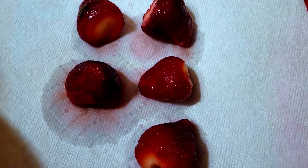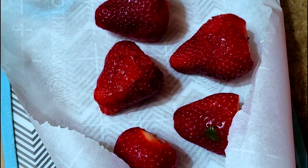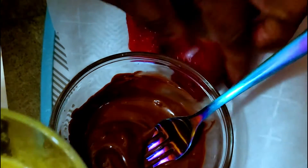Hi guys and welcome to my channel, the Keto Queen. If you've been having some chocolate cravings, this is a quick way to solve it.